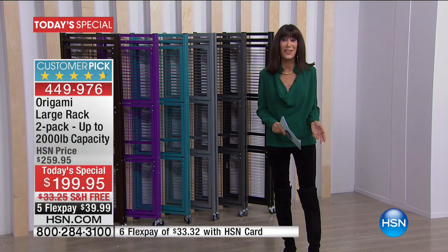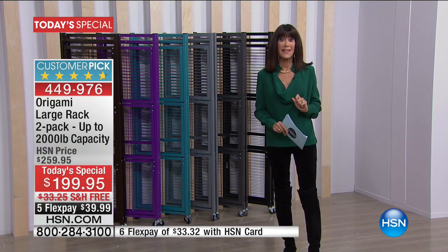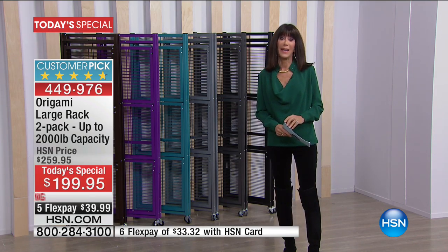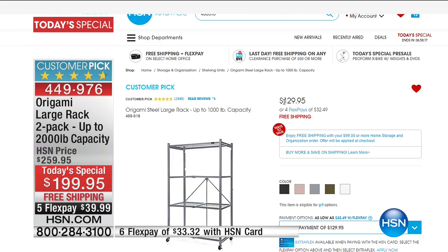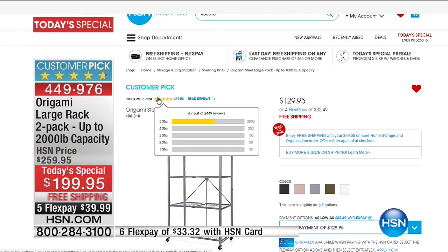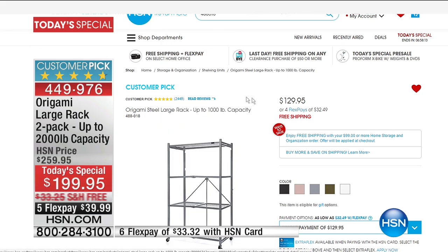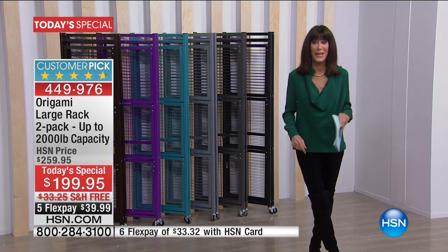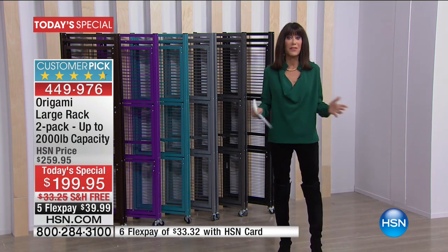Today you get two — we're doing it for only $199.95. With the free shipping and handling, that's saving you another $33. You can buy one, but why would you when it's really close to like a buy-one-get-one? Free shipping and five flex pay payments of $39.33. So all of that is the amazing, fabulous news.